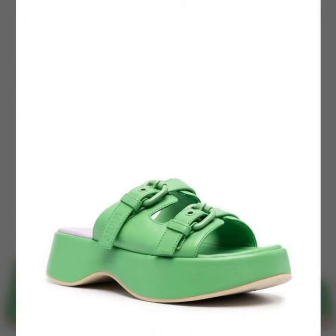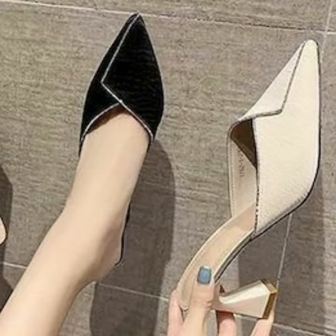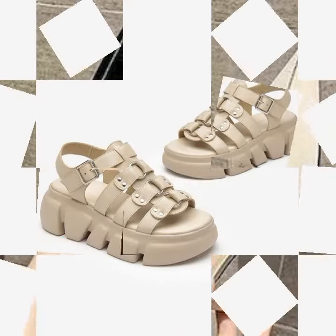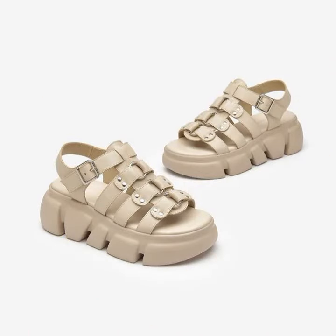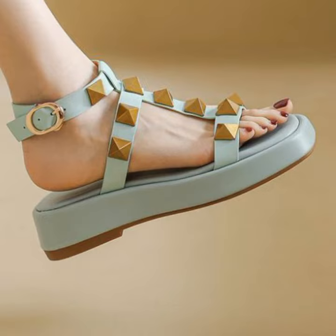If you want to buy these very beautiful women's stylish shoes designs, I will tell you some websites: AliExpress, eBay.com, Etsy.com, and Amazon. You can buy these very beautiful shoe designs online from these websites easily at a very reasonable price.